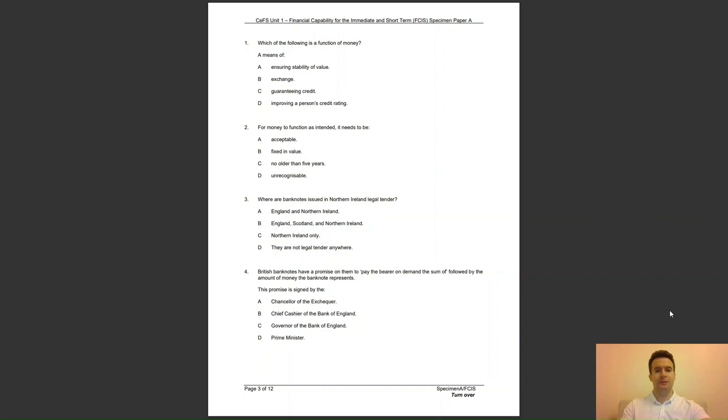Question 2: for money to function as intended, it needs to be — A, acceptable; B, fixed in value; C, no older than 5 years; or D, unrecognisable? The answer to question 2 is A — money needs to be accepted by banks, shops, and people for it to function.